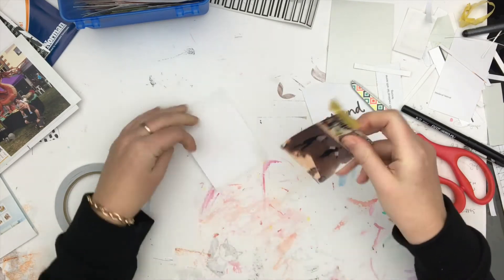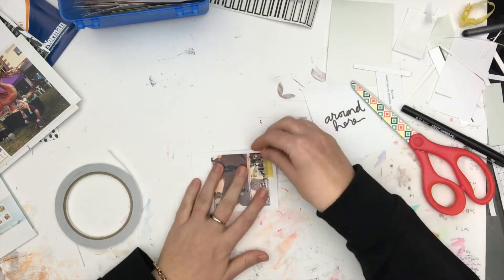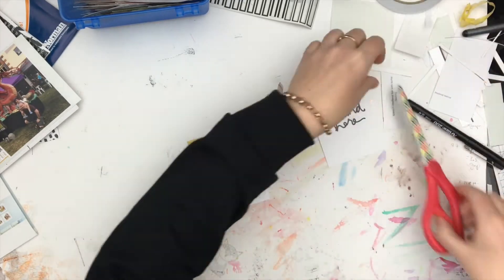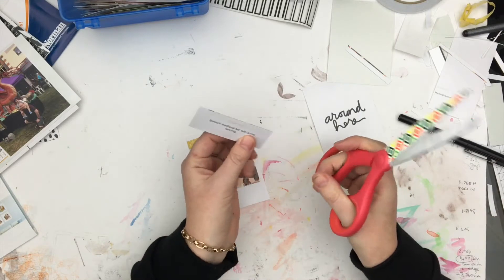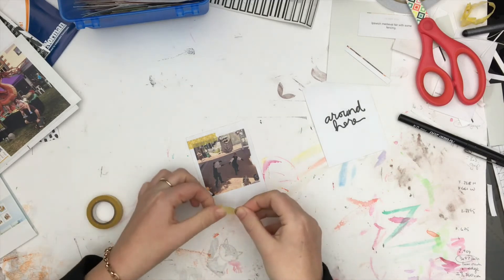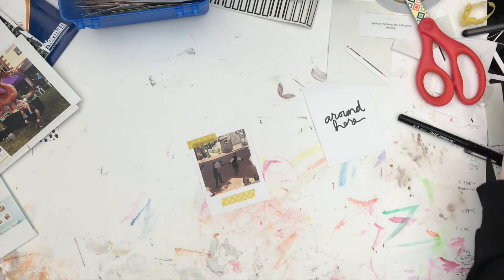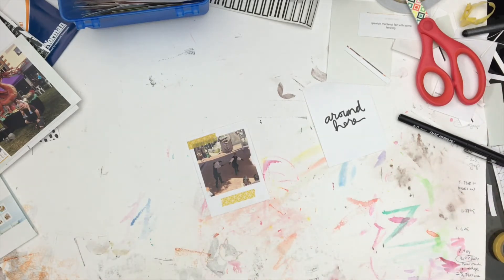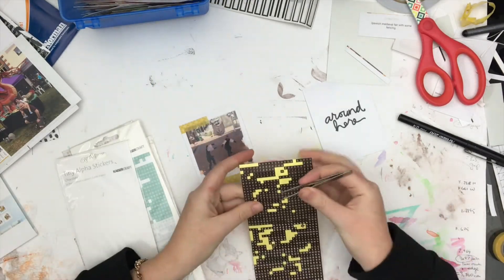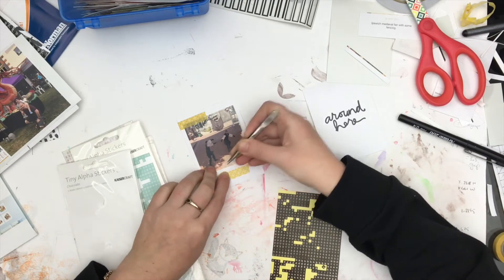Of course it's not exactly centered so I have to adjust it — typical, can't just be right the first time. I think I put a piece at the bottom as well. That's right, I was going to stick the journaling to the bottom of the photo, but then I decided to just use another piece of washi and used some tiny alphas to put the word 'fencing' in there. It didn't really need much more of an explanation.